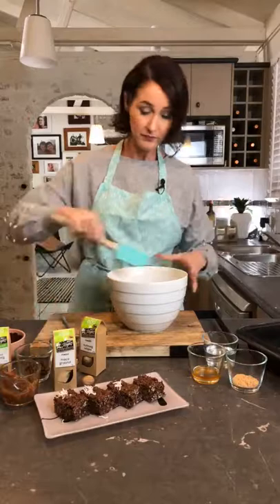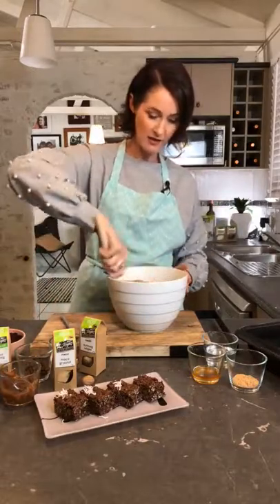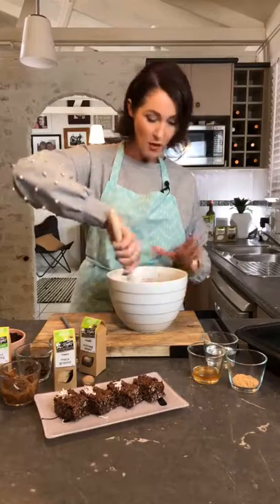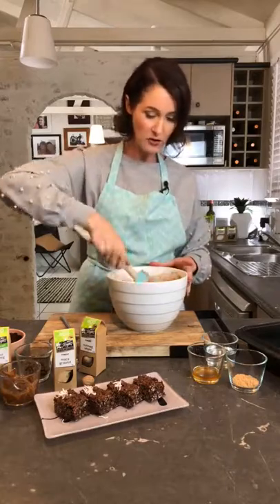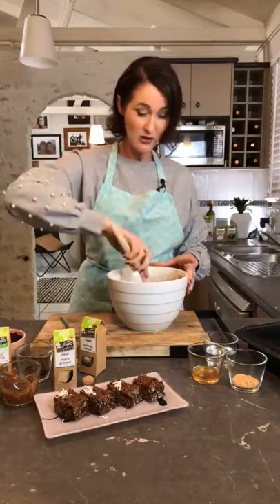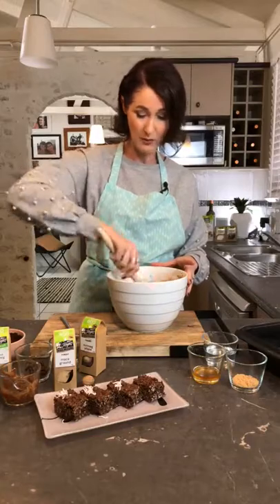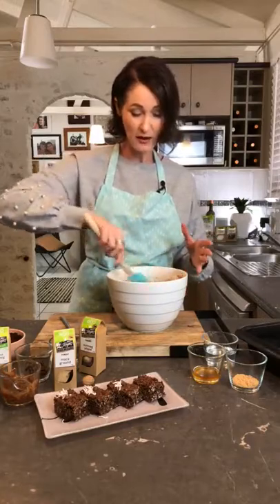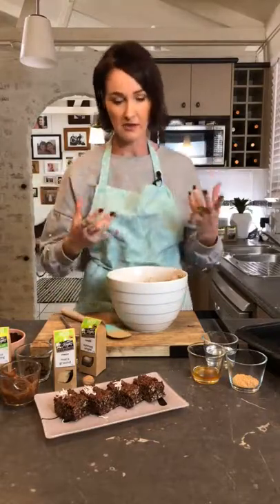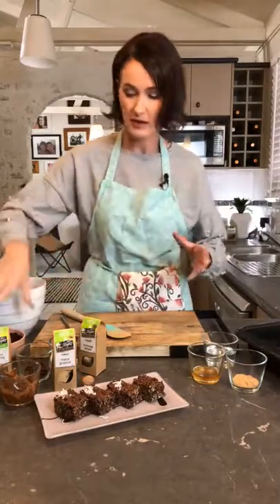Just for the people joining us, we are making a coffee and cacao slice. It's a non-bake one — something you can make and keep in your fridge for two weeks if it lasts that long. It's great to take to an afternoon tea. Because it's non-bake, you get to keep all those earthy flavors and tones. And it tastes good!